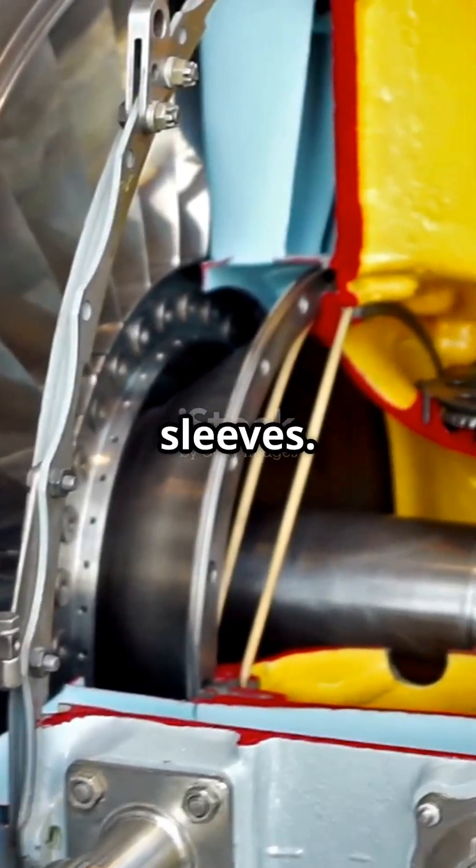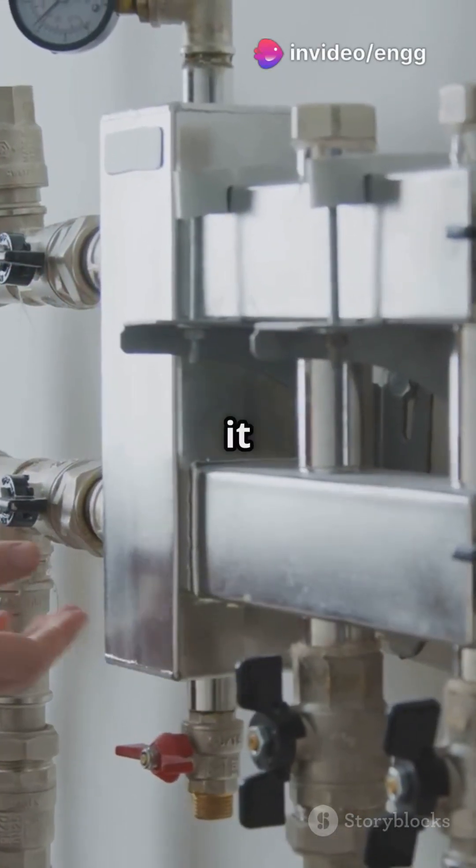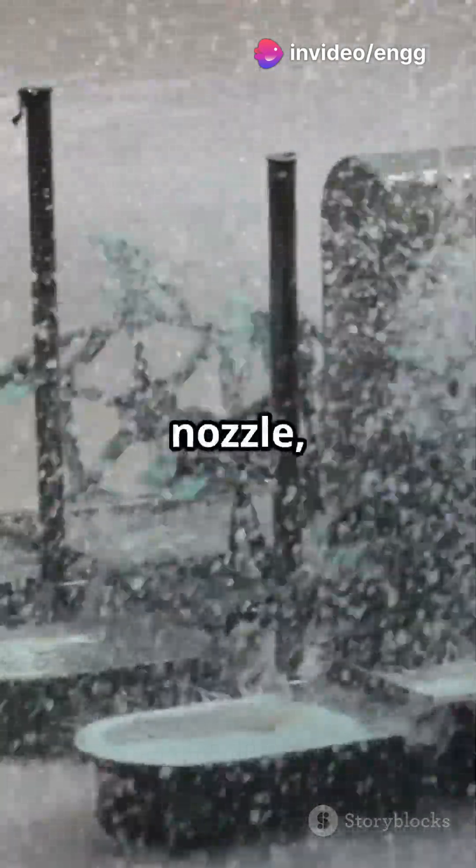There are three main tricks up their sleeves. First, we have spears or needle valve governing. Think of it like turning the tap to control water flow. A needle moves inside the nozzle, adjusting the water jet that hits the turbine buckets.